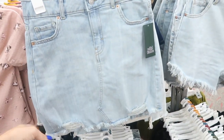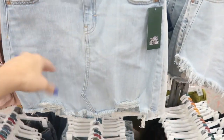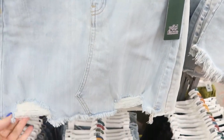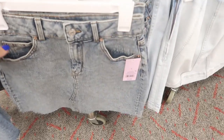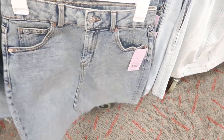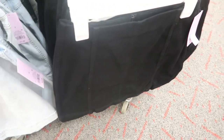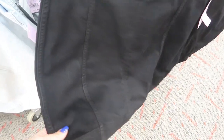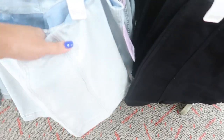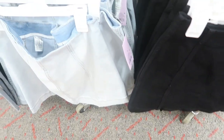Wild Fable also has these cute denim skirts for $15 each. This one is a light wash and then there's a gray mid-tone acid wash also for $15. Then there are two more styles at $17.